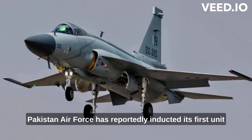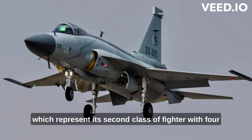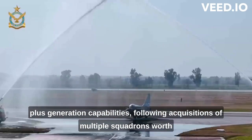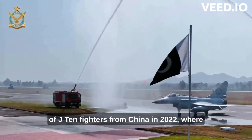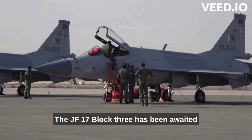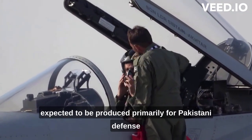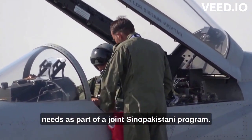Pakistan Air Force has reportedly inducted its first unit of JF-17 Block III fighter jets into service, which represent its second class of fighter with advanced capabilities, following acquisitions of multiple squadrons worth of J-10C fighters from China in 2022. Where the J-10C acquisition surprised many analysts and was only announced in late 2021, the JF-17 Block III has been awaited since the mid-2010s and is expected to be produced primarily for Pakistani defense needs as part of a joint Sino-Pakistani program.